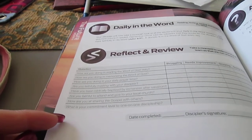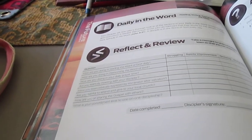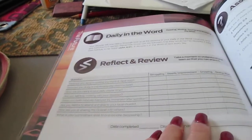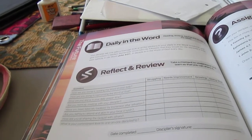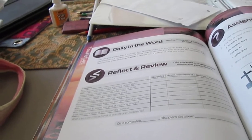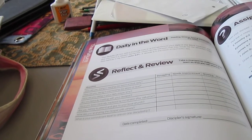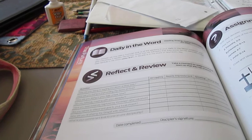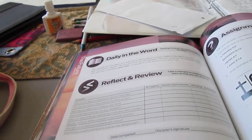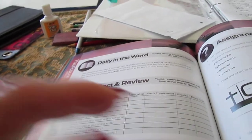The last question: what is your commitment level to one-on-one discipleship? I wouldn't say I'm struggling, but I know I can improve. I don't work on my memory verses as often as I can. I've memorized them well enough to quote them pretty well, but I have to continuously work on them or I'll forget them. I should do it every day or at least two or three times a week, and I just don't. So I need improvement.